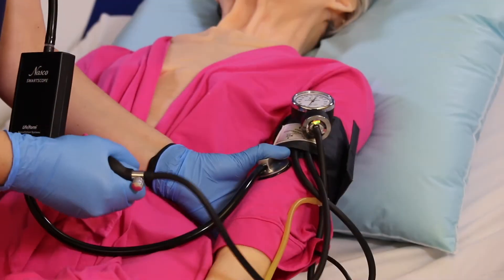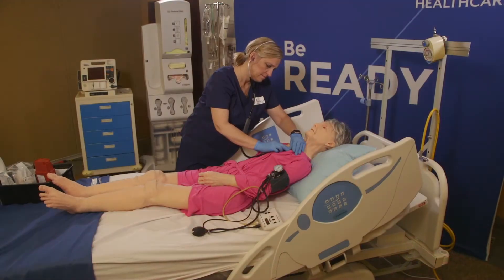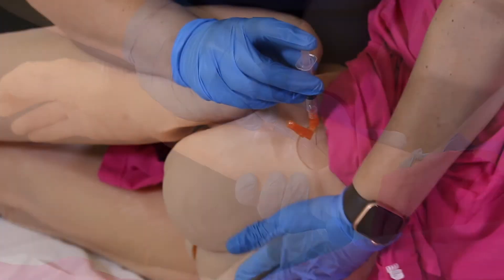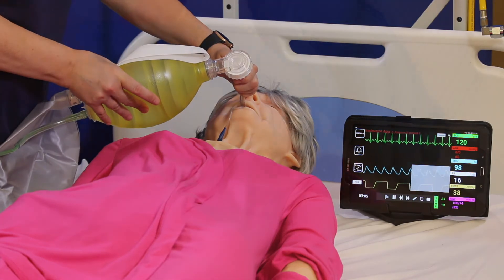Assess patient vital signs with the blood pressure arm and simulated radial pulse. You can even evaluate heart and lung sounds. Terry also supports IV and IM injections. With built-in CPR feedback technology, Terry can be your advanced life support option to include intubation as well.